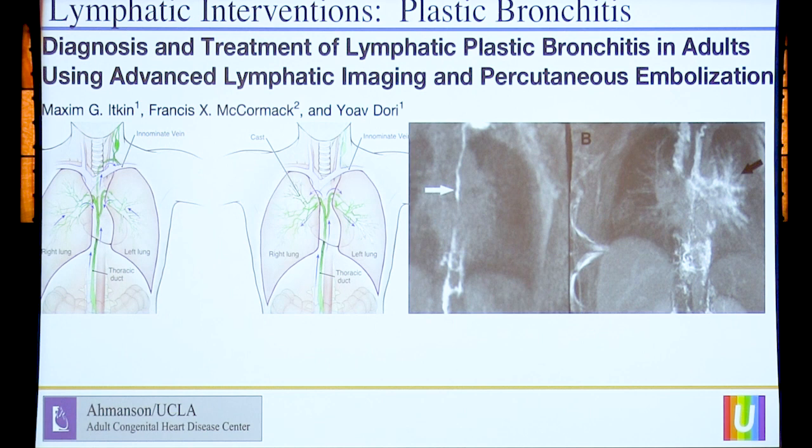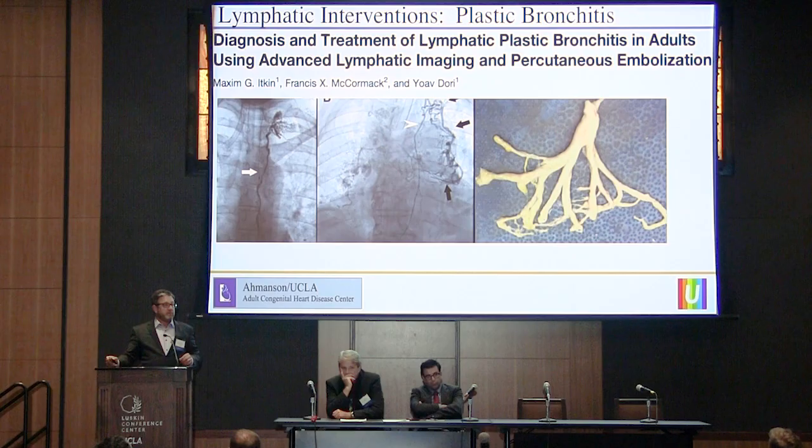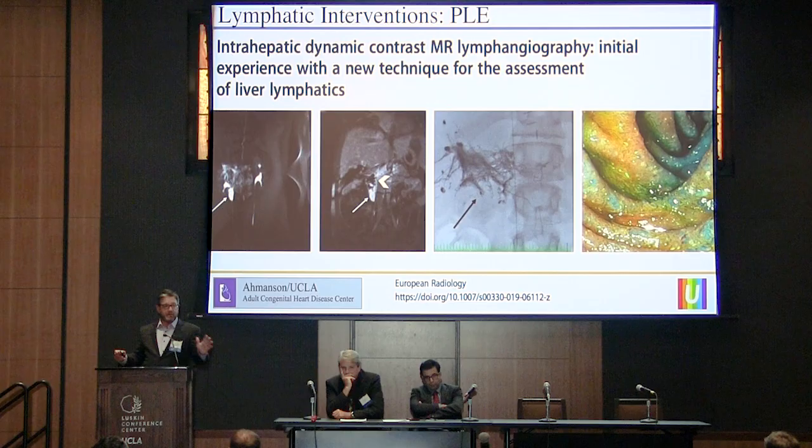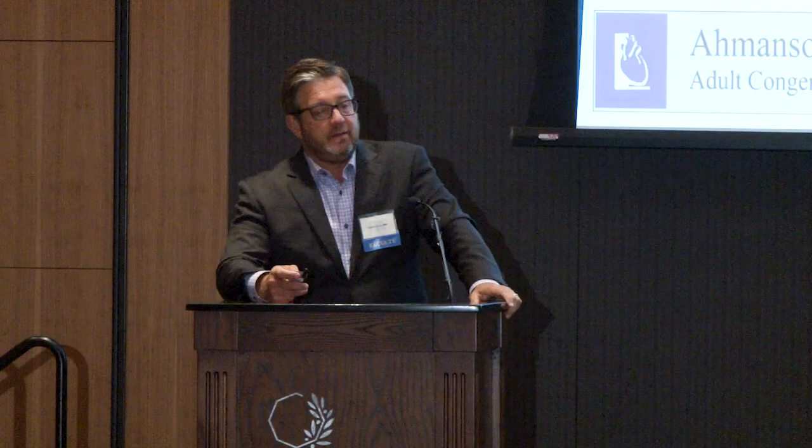The Fontan has messed with the lymphatic system. Patients who have plastic bronchitis have a lymphatic issue and a lymphatic leak, and it can be devastating. It's fortunately not very common, but when these casts form in the lungs it is absolutely devastating — and it's totally treatable. We're starting to do these interventions at UCLA, but all credit goes to Yoav Dori at CHOP. We can put microcatheters into the lymphatic system and embolize the leaks to the lungs — it's curative for plastic bronchitis. It is not curative for PLE, but it can possibly help. In PLE the problem is hepatic lymphatics that drain into the gut, and you can get into the hepatic lymphatics and treat PLE some of the time.